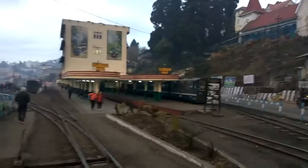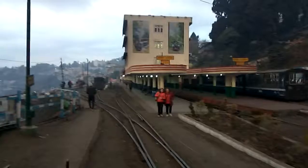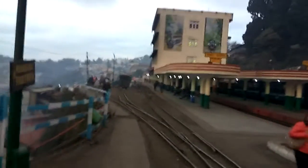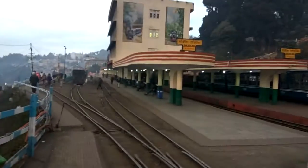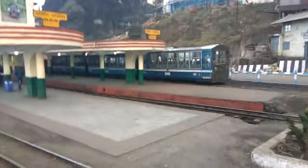Here is the station, and there also you can see one coach.